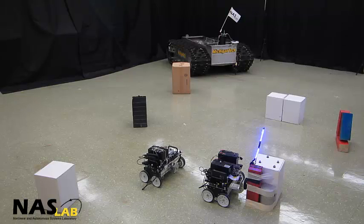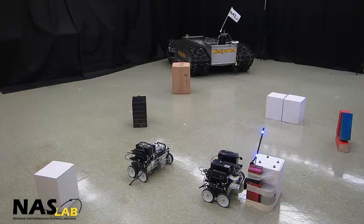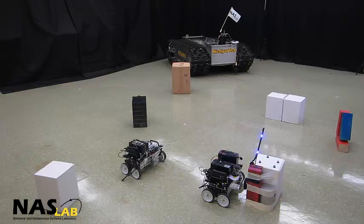Once the power connection has been made secure, the second agent continues its mission to the second node, once again proceeding through the best chosen path.